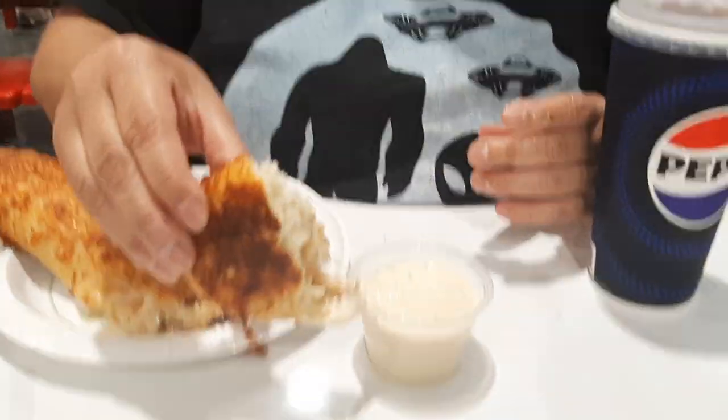Dip it in there. It's good. It just came out of the oven. It's hot too, right?